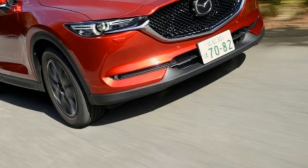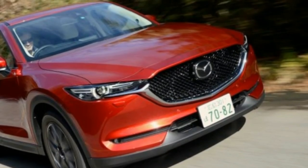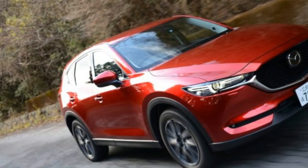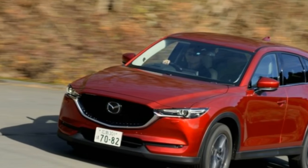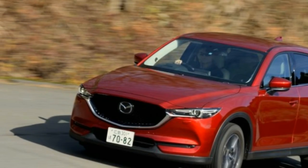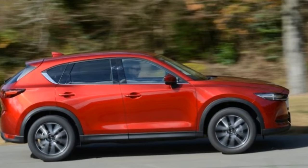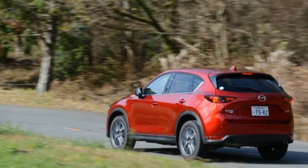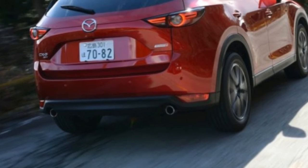Originally introduced for the 2013 model year, the CX-5 was the first Mazda to combine what are now the company's two signature taglines: Skyactiv Technology and the Kodo Design Language. But we liked it more for its class-leading fun-to-drive dynamics. Riding the wave of the compact crossover boom, the CX-5 has become one of the carmaker's most popular models, accounting for one in four Mazdas sold.